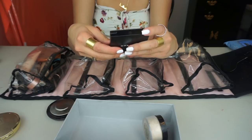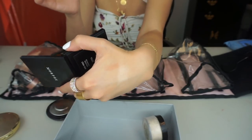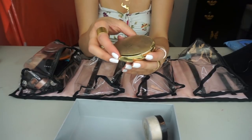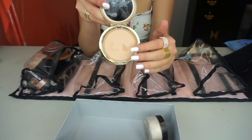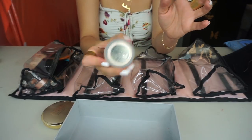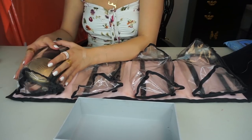For highlighters, I'm bringing two: the Becca Shimmering Skin Perfector Pressed in Gradient Glow and the Morphe High-Impact Highlighter in Extra — it's a very subtle, natural, soft highlighter. For powder, I have the Milani Powder Foundation in 03 Natural for all over my face, and the Laura Mercier travel-size Translucent Powder to set under my eyes. And with that, all the face products are packed!